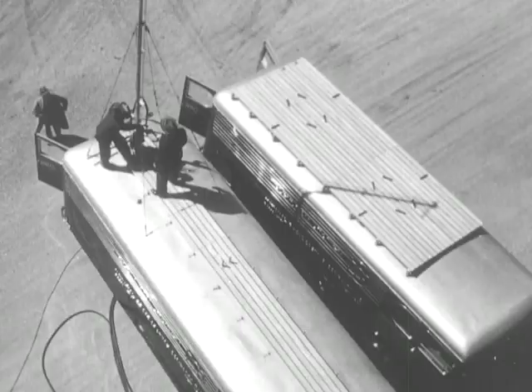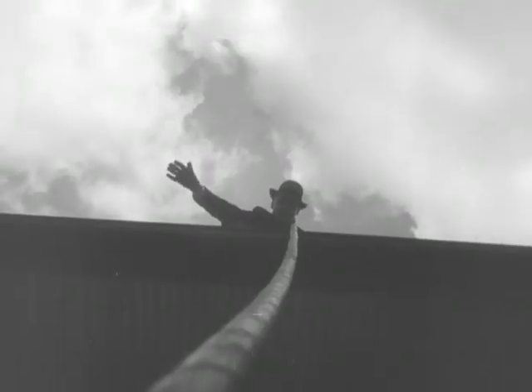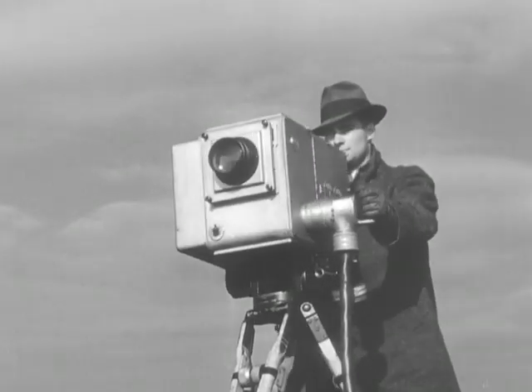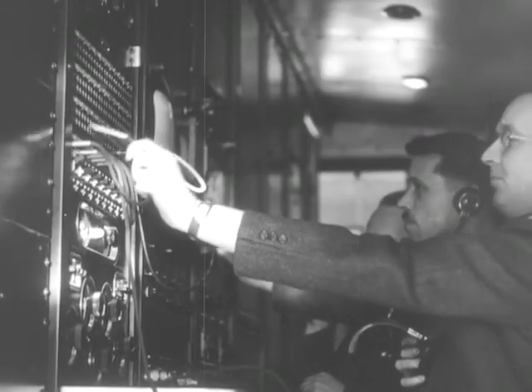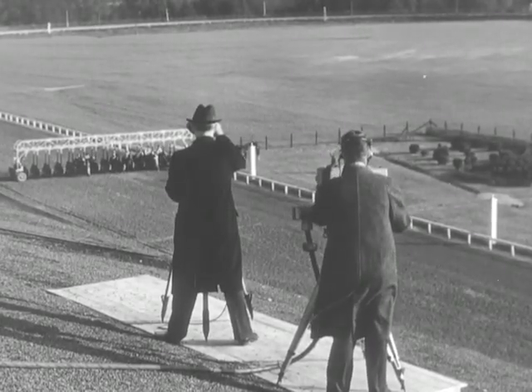Inside the truck, the equipment is tested, and the coaxial cable is raised to the roof of the stand to connect camera and trucks. With the connection made, the camera is turned on for a test, and engineers stand by as race time approaches. Then on top of the stand, announcer Clem McCarthy takes his place beside the television camera, and the program goes on the air.